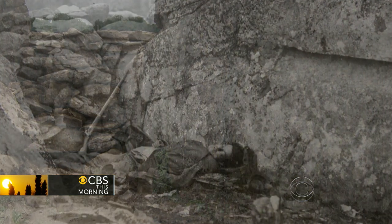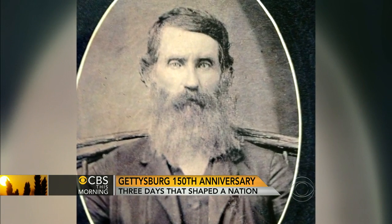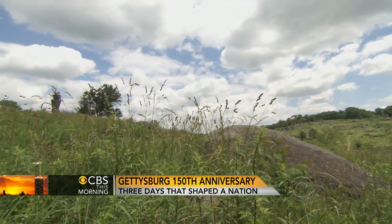At Gettysburg, the past is always present. Growing up, Jan Crawford heard stories that her great-great-grandfather, W.T. Crawford, fought at the Battle of Gettysburg, but she didn't really know much about what he experienced until coming here. The 48th Alabama — he would have fought right in this area.